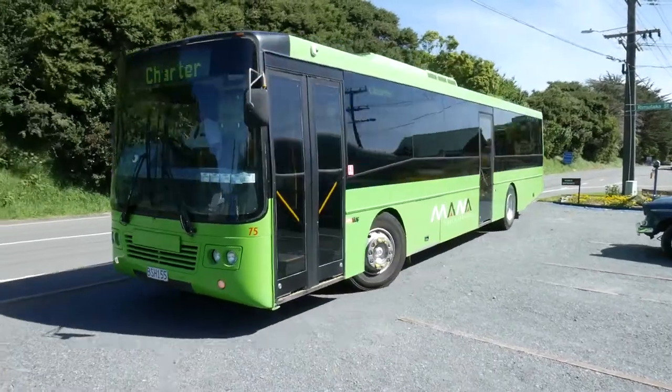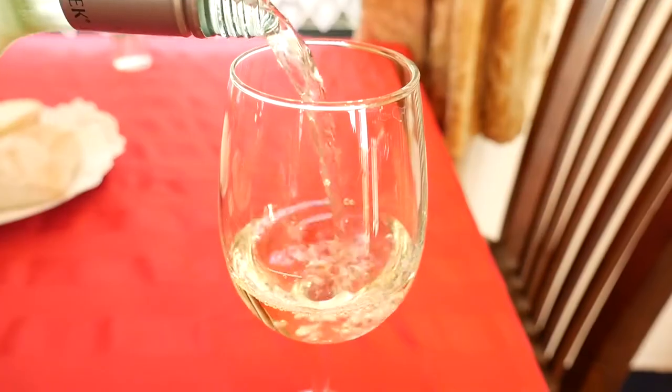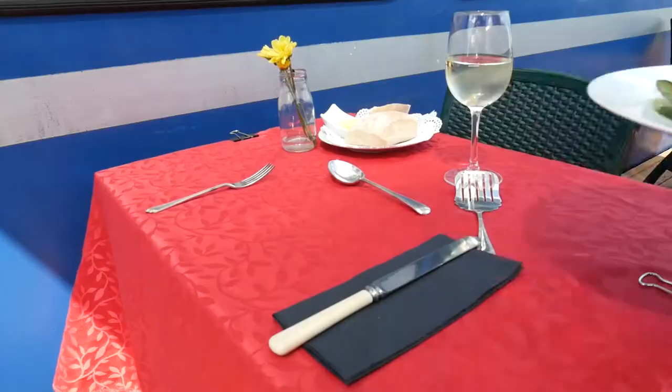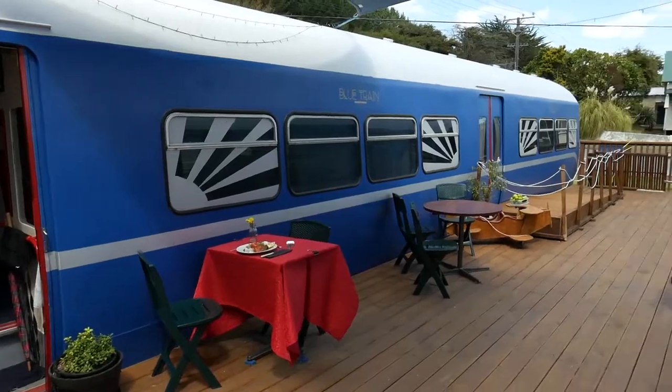From here it's off to lunch at the Blue Train in a 1952 English multiple unit. A glass of bubbles on arrival will invite us inside, or if the sun shines, al fresco on the deck. Don't worry — it's a static railway carriage, so no chance of spilling your champers.